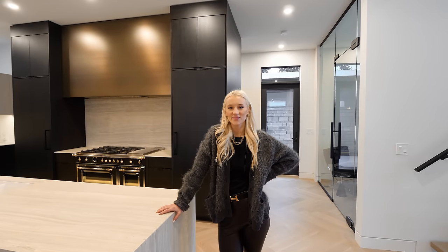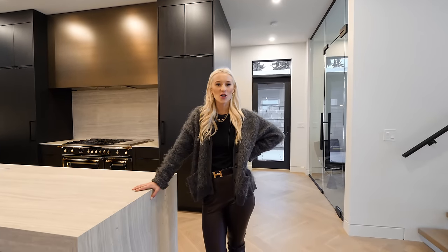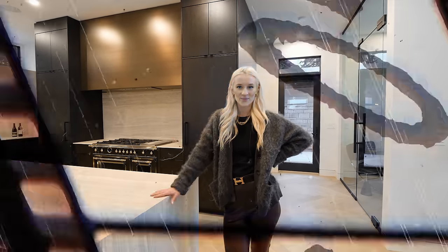Lauren, you did such a killer job with this interior. Thank you for allowing us to tour this property. Thanks for having me — it was so much fun touring you guys around. Can we do another one sometime? Definitely. Well, I think that's the end of the tour. See you guys later. Beautiful property.